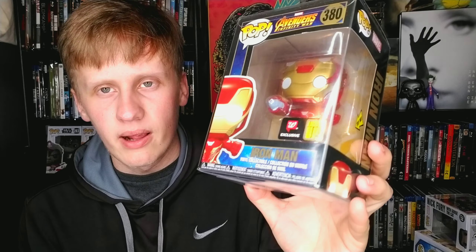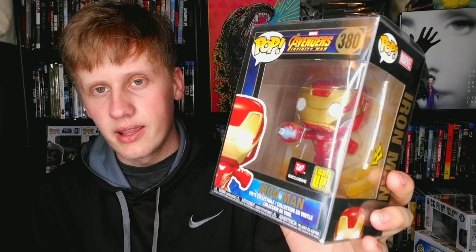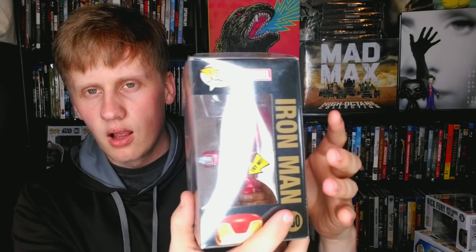This Walgreens exclusive Iron Man is straight up amazing — it also lights up, but it's in a protector case because I love it so much so I can't hit the button. I love the box color too — it's blue, black, and gold. From Avengers: Infinity War. Two excellent X-Men pops next: Wolverine and Angel — pretty cool looking pops.